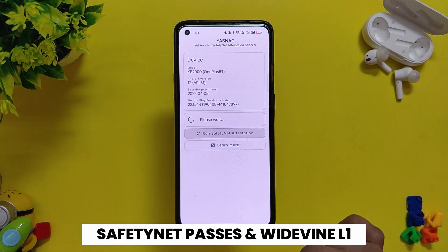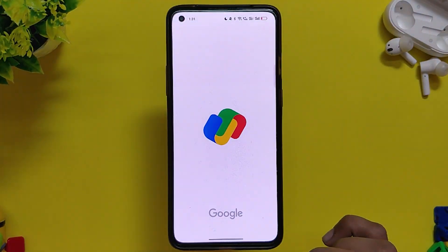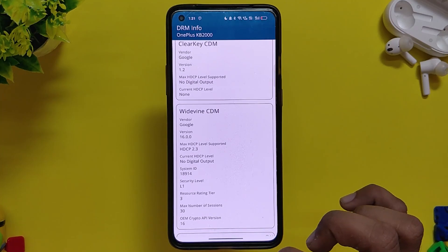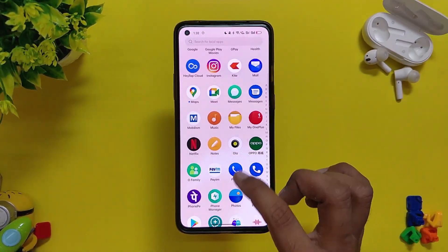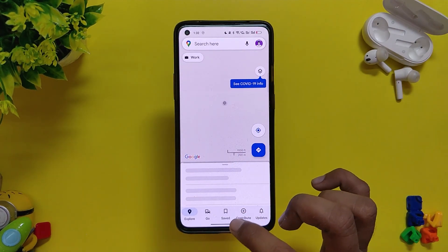The safety net passes and all the banking and payment apps work fine. As you can see, I'm using Paytm and GPay for payments and I've faced no issues. The Widevine security level is also L1, so you can easily stream HD content on streaming websites. All the Google apps also work fine — I'm using YouTube, YouTube Music, GPay, Gmail — and everything works flawlessly as it should.